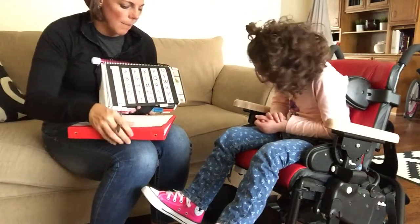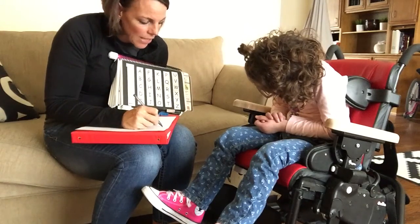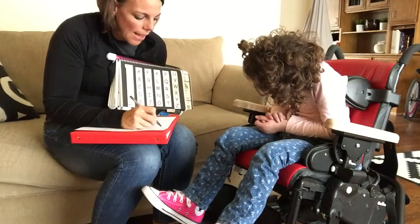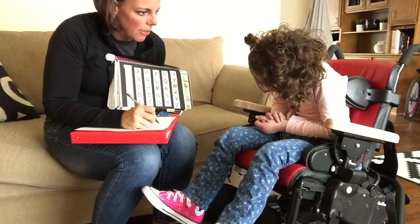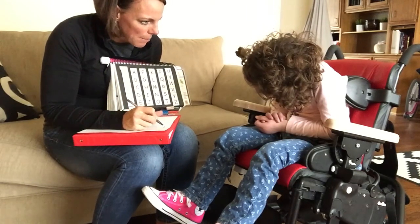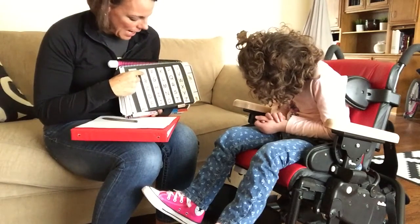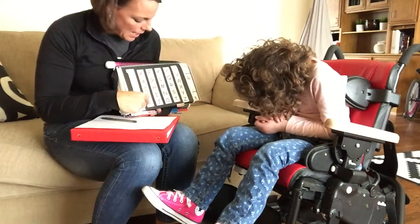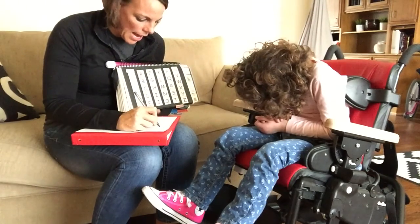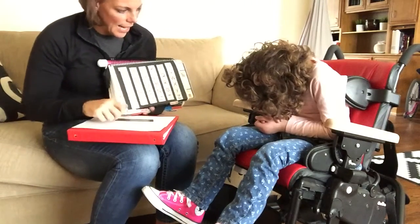Let's look at your name. You put A and P. Angela starts with A — excellent job. And there is no P in Angela, but there is a P in your middle name, Piper. Angela Piper. Let Mommy show you how we can spell your name: A-N-G-E-L-A. Angela. A-N-G-E-L-A.